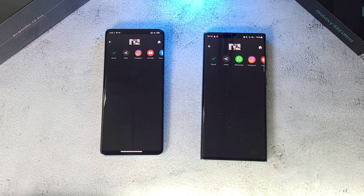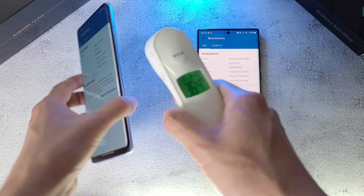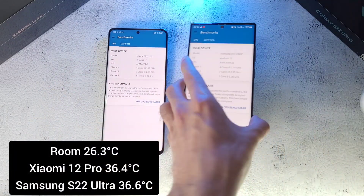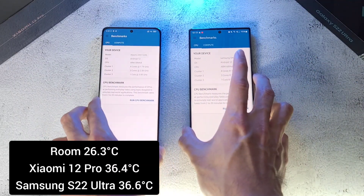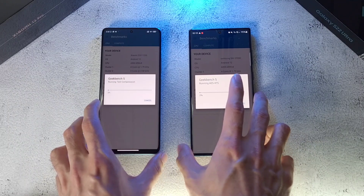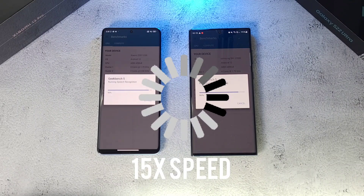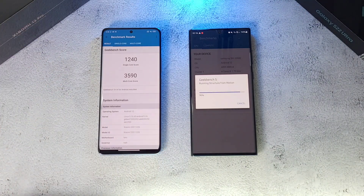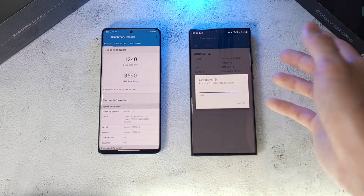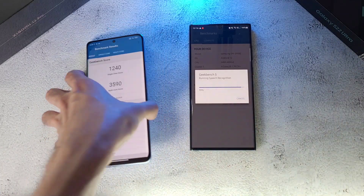Now we'll run the Geekbench test on both phones. Before we do, temperatures are at 36.4 on the Xiaomi and 36.6 on the S22 Ultra — a little warmer but still about the same. Battery is at 95 percent on the Xiaomi and 100 percent on the S22 Ultra. Results are in: the Xiaomi 12 Pro has a major edge over the S22 Ultra — impressive scores of 1240 single-core and about 3590 multi-core.